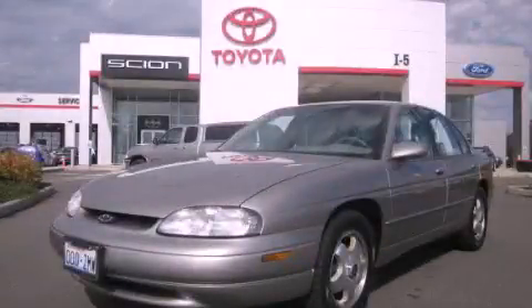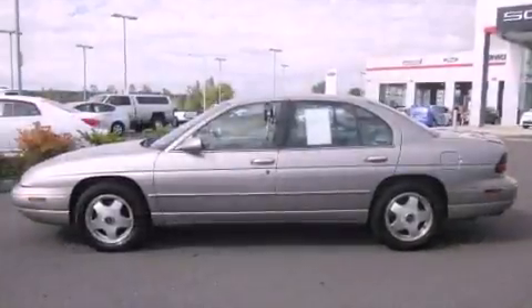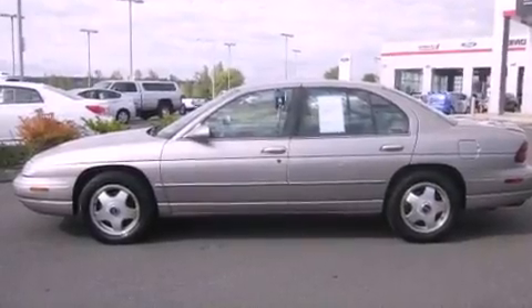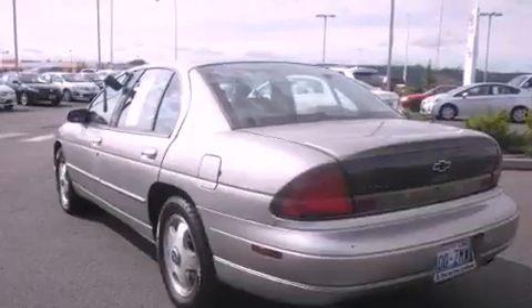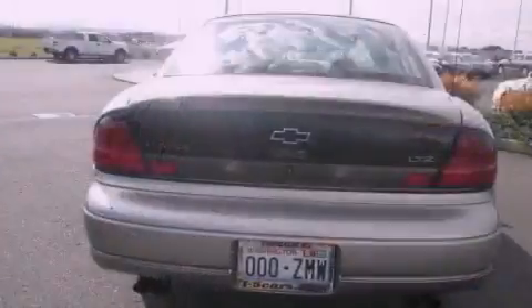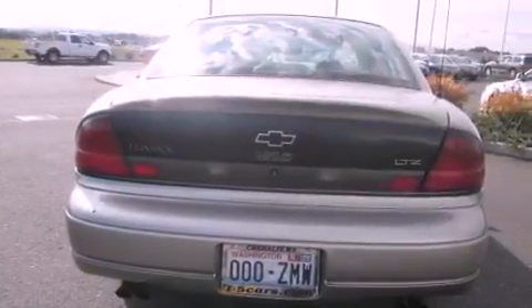This is a 1998 Chevrolet Lumina. It features a 3.8-liter six-cylinder engine and an automatic transmission. Its top features include a rear window defroster, alloy wheels, an anti-lock braking system, and cruise control.